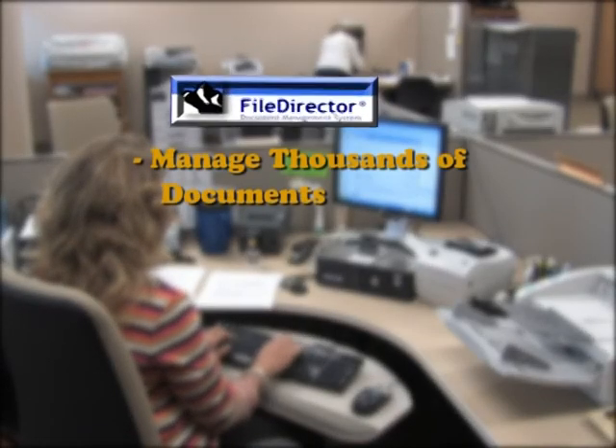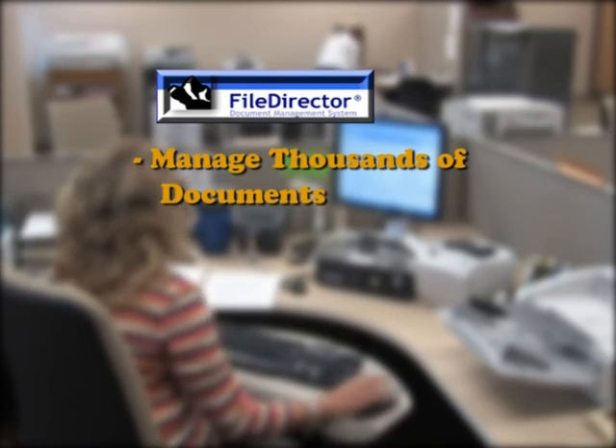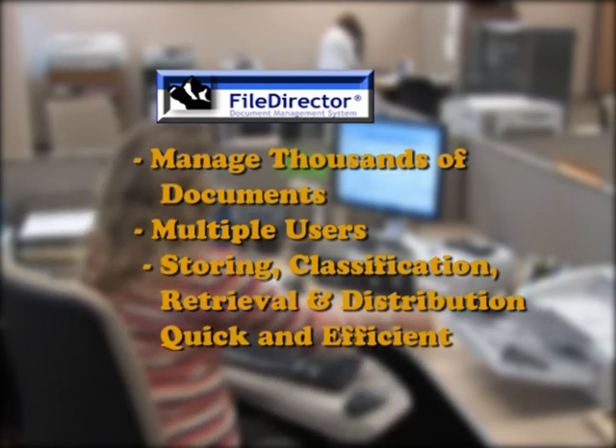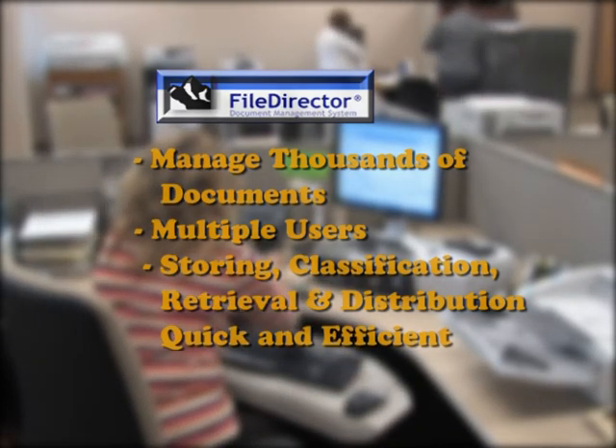Today with File Director, Lincoln County can efficiently manage tens of thousands of documents being accessed by many users throughout the county. File Director makes storing, classification, and the retrieval and distribution of documents quick and efficient.